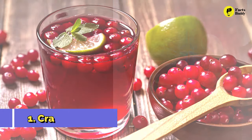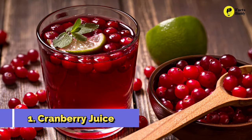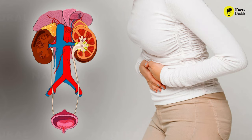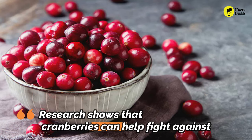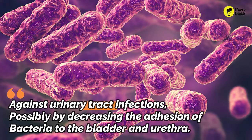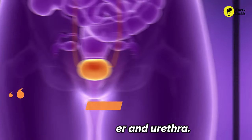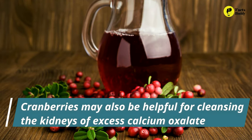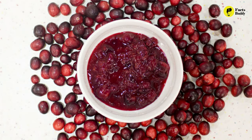1. Cranberry Juice. Cranberry juice has been touted for years as support for the urinary tract. Research shows that cranberries can help fight against urinary tract infections, possibly by decreasing the adhesion of bacteria to the bladder and urethra. Cranberries may also be helpful for cleansing the kidneys of excess calcium oxalate, one of the main contributors to kidney stones.